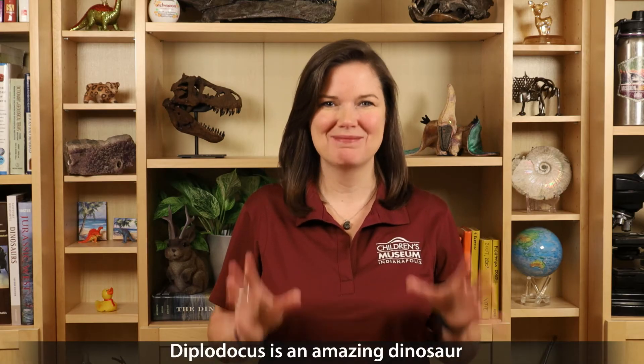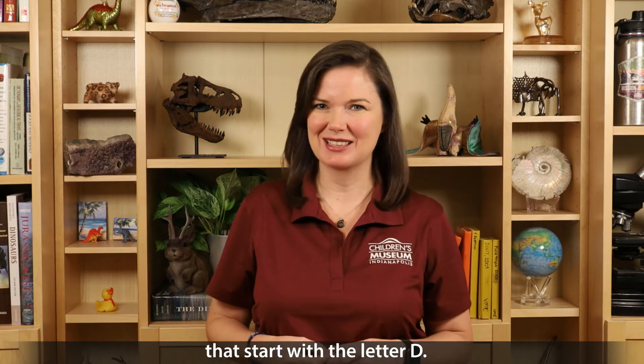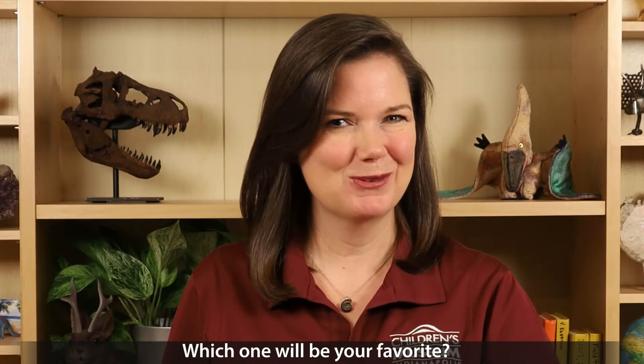Diplodocus is an amazing dinosaur, and there are over 50 other dinosaurs that start with the letter D. Which one will be your favorite?